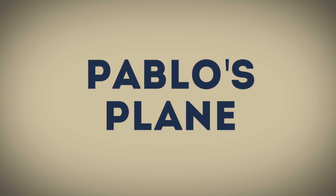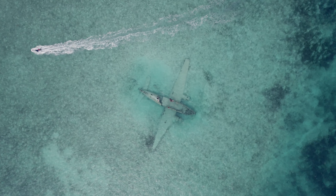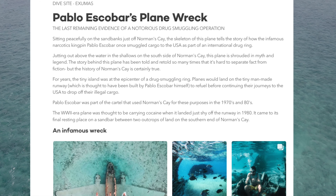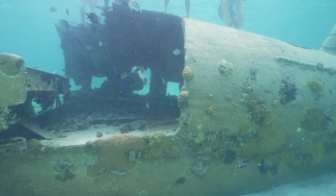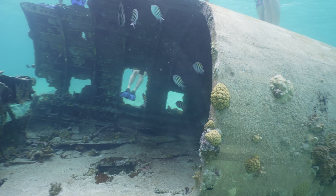Next on the agenda was visiting Pablo Escobar's plane. There's a lot of folklore revolving around this tale, but pretty much it was one of Pablo's henchmen who flew the plane into the ocean and lost a lot of precious cargo, if you know what I mean. Since then, that plane has just sat there waiting to be explored by tourists like you and I.